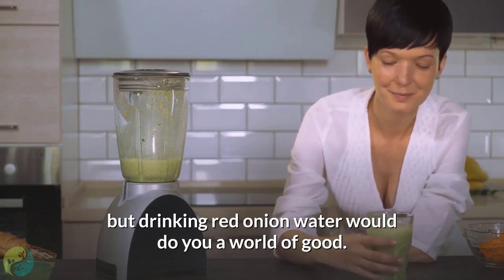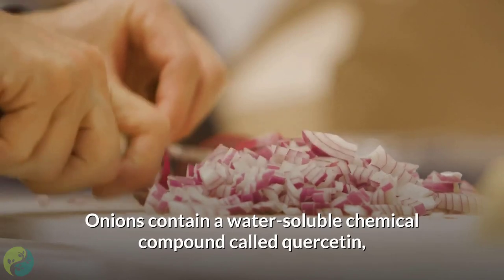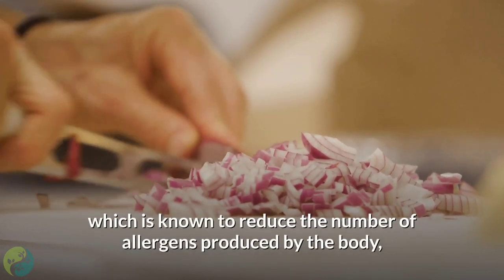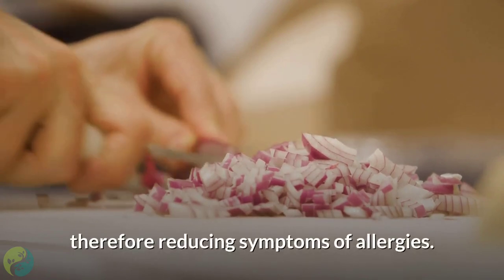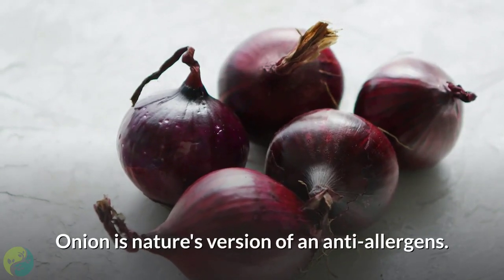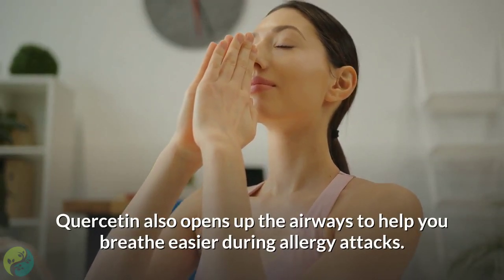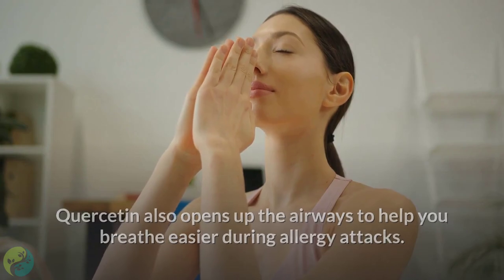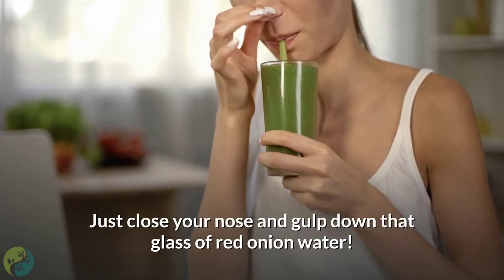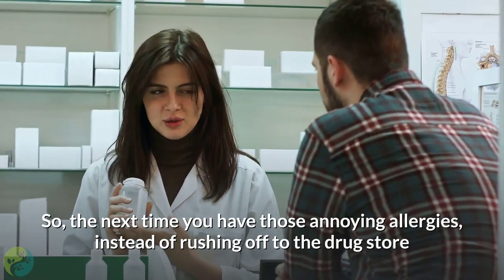Ten: Red onion water. Drinking red onion water would do you a world of good. Onions contain a water-soluble chemical compound called quercetin, which is known to reduce the number of allergens produced by the body, thereby reducing allergy symptoms. Quercetin also opens up the airways to help you breathe easier during allergy attacks. Onion is nature's version of an anti-allergen — just close your nose and gulp down that glass of red onion water.